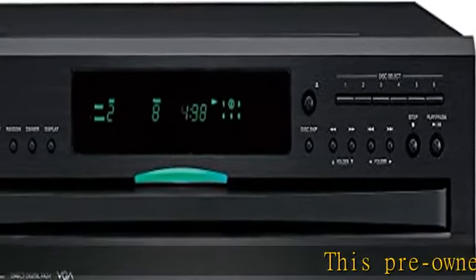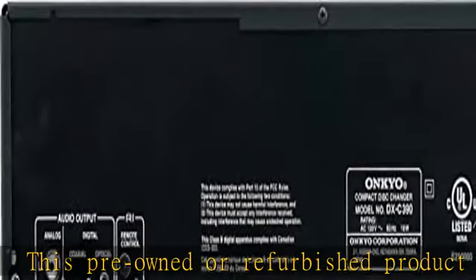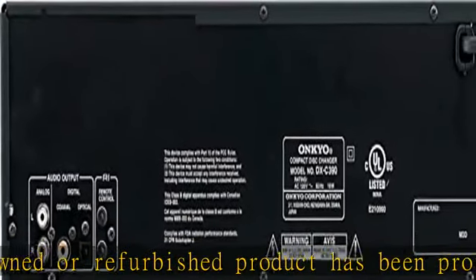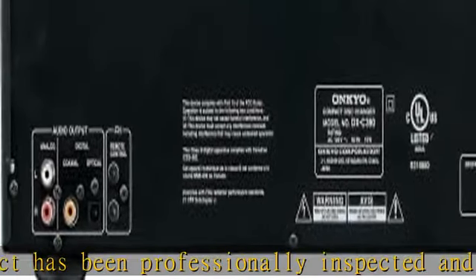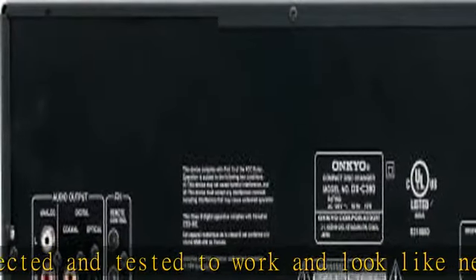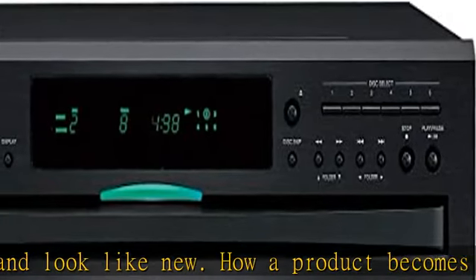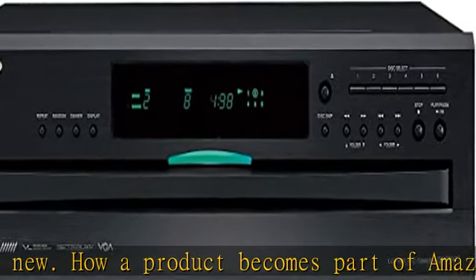This pre-owned or refurbished product has been professionally inspected and tested to work and look like new. How a product becomes part of Amazon Renewed, your destination for pre-owned, refurbished products: a customer buys a new product and returns it or trades it in for a newer or different model. That product is inspected and tested to work and look like new by Amazon qualified suppliers.